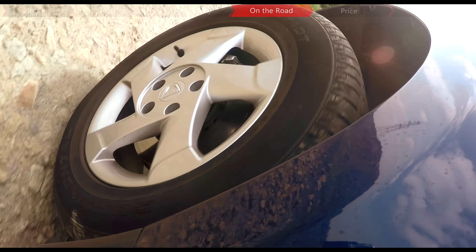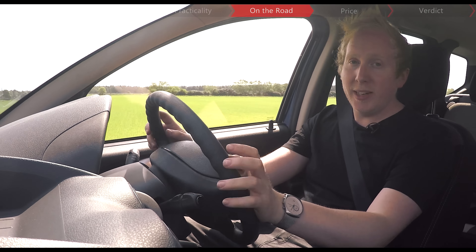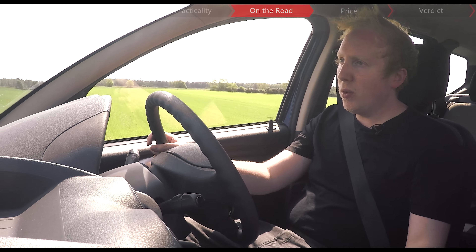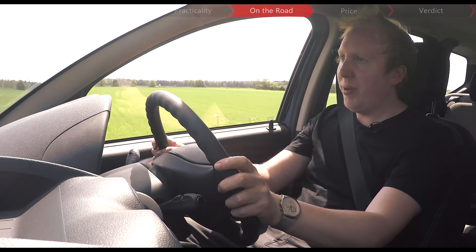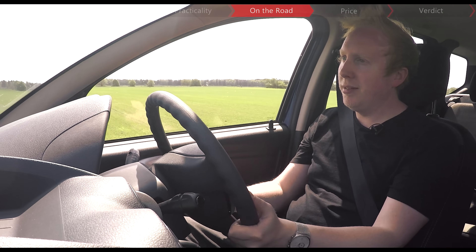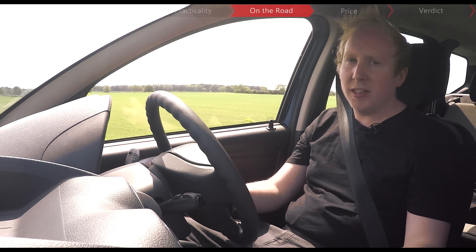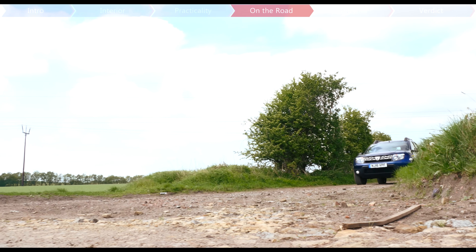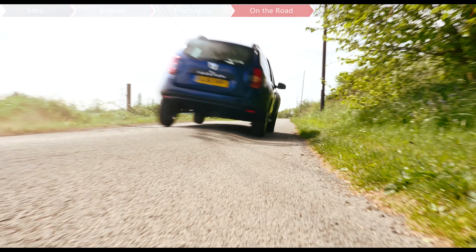We're driving the latest 1.5-litre diesel with 109bhp and 260Nm of torque, which is 20Nm more than you got in the pre-facelift version. And it actually feels quite punchy. It might not look that fast on paper, getting from 0 to 62 in just over 12 seconds, but it's got really short gearing, and you can actually pull away from a standstill in second in this car, so you'd hardly even need first gear unless you're going off-road. Put your foot down and there's actually quite a good response.